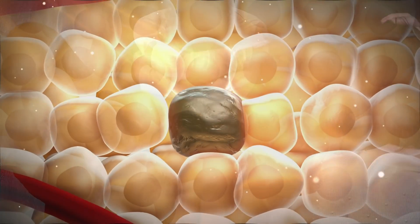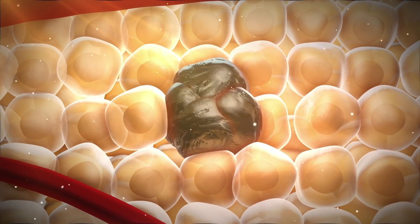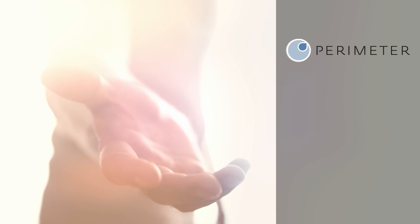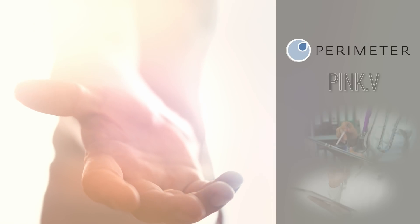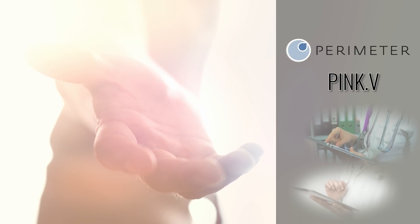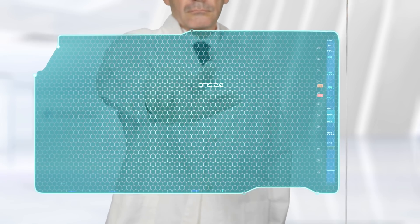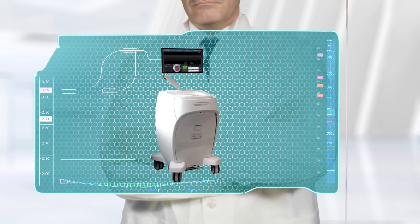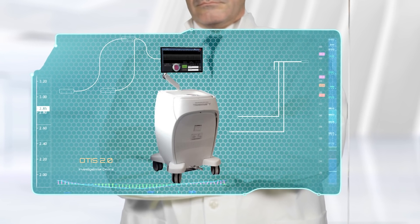Were there only a way to reduce the tribulations of combating this tissue-destroying killer, companies like Perimeter Medical Imaging AI, ticker PINK.V, are positioning themselves to do just that. With the firm's groundbreaking OTIS platform, Perimeter is working to help surgeons ensure all cancerous material has been removed on the first surgery, eliminating the need for further operations and possibly reducing mortality rates.